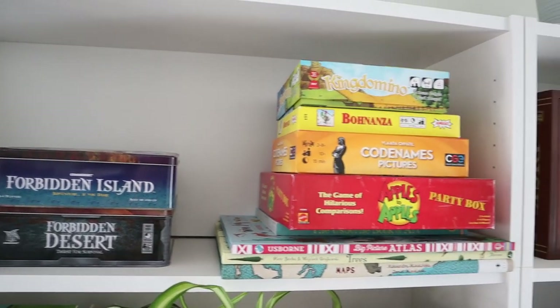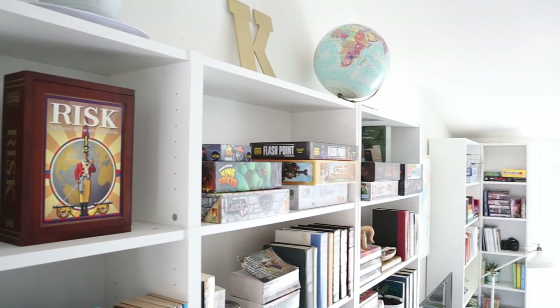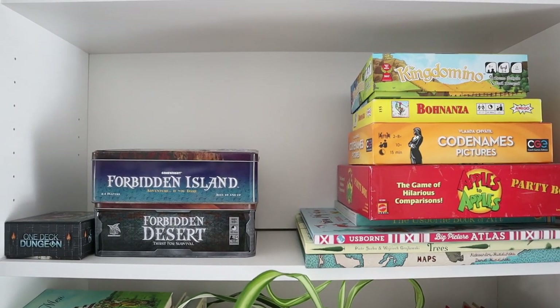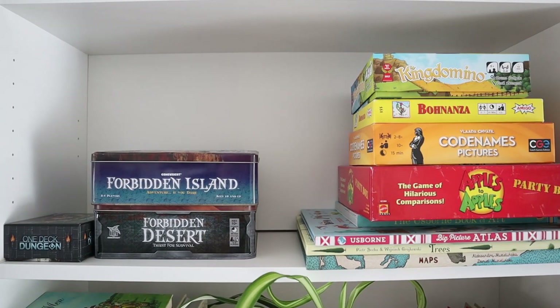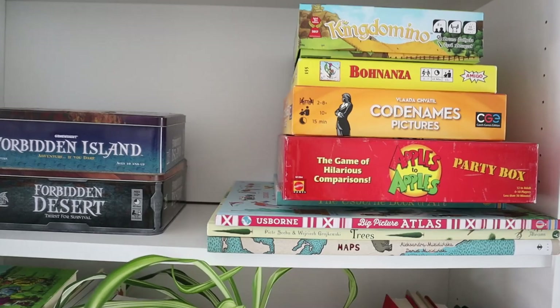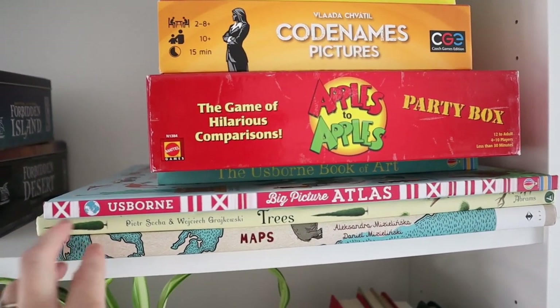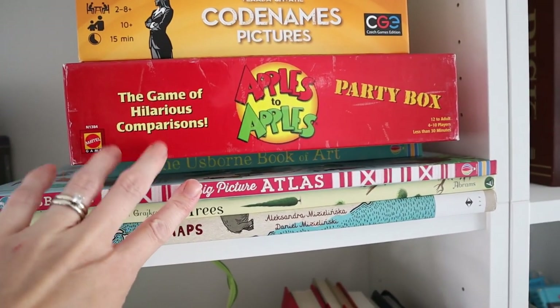The top shelves on all of our bookcases have games. My husband is big into gaming and we have a lot of variety. A lot of these the kids play as well. In addition, we have some of our bigger books that actually come over the edge — maps, a big trees book, and another atlas.